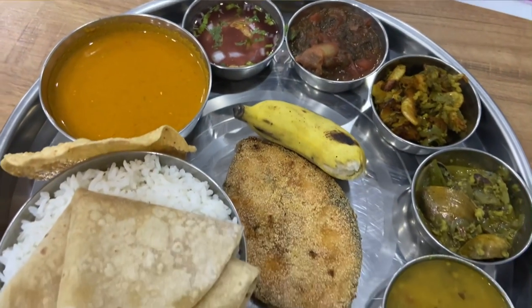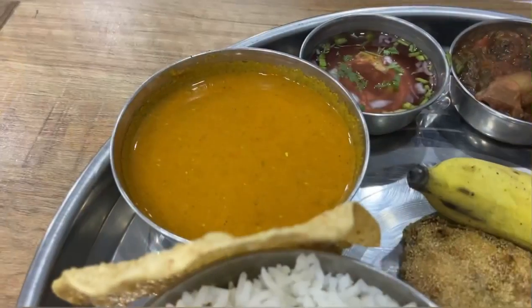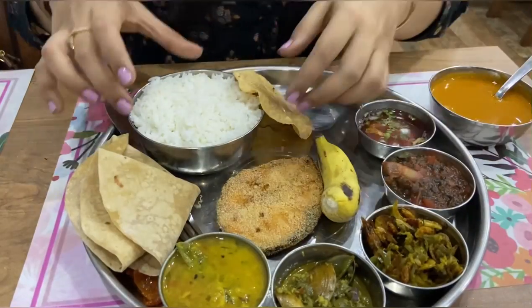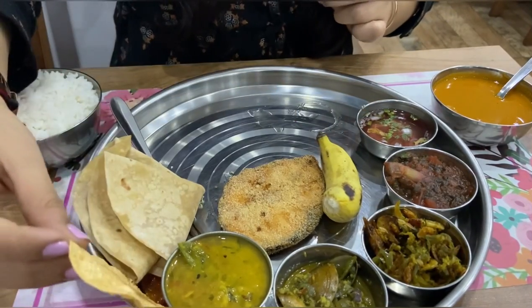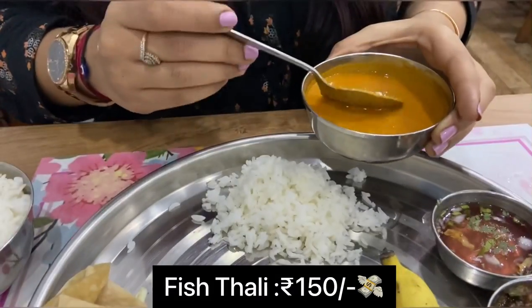Next up this here is the kingfish thali. The thali has pickle, salad, dal, tisrio sukha, kismur, a sabzi, sol kadhi, fish curry, steamed rice, kingfish, papad and one banana. And they also add one chapati to it. This thali has a lot of different elements in it and it's just for Rs 150, so the price is very reasonable and affordable.